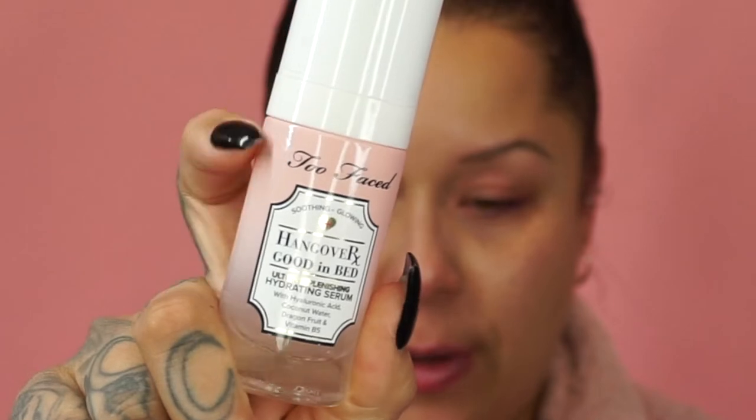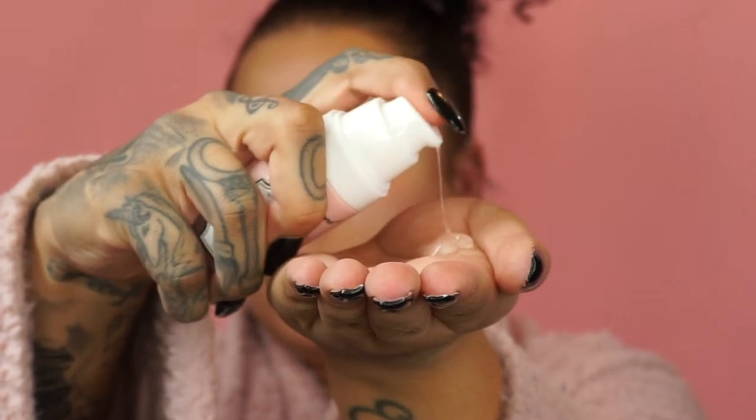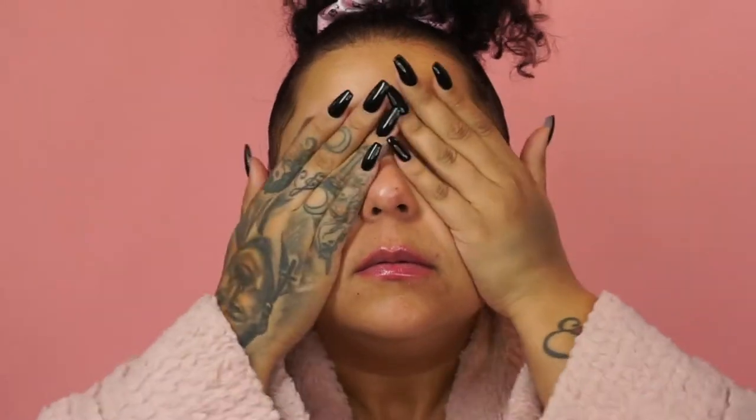Now I'm going to go in on my skin with the Hangover Good in Bed Ultra Replenishing Hydrating Serum. That feels epic — it just glides on. I already feel that it's so hydrating.